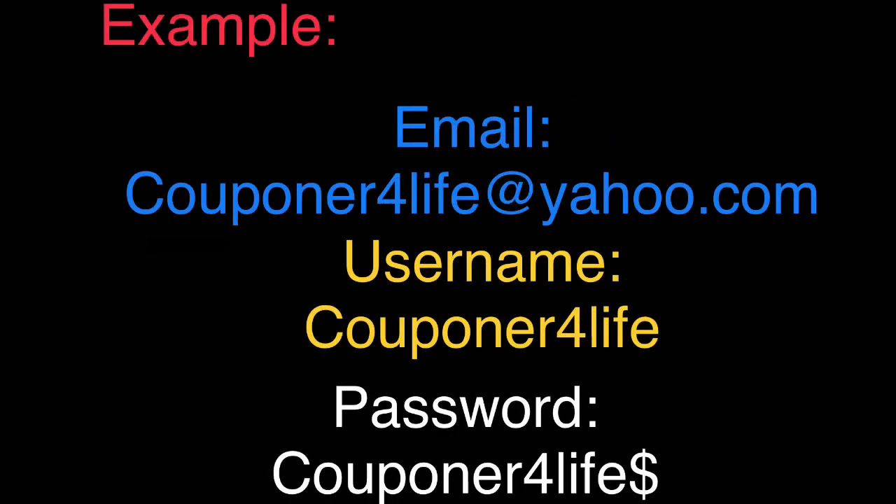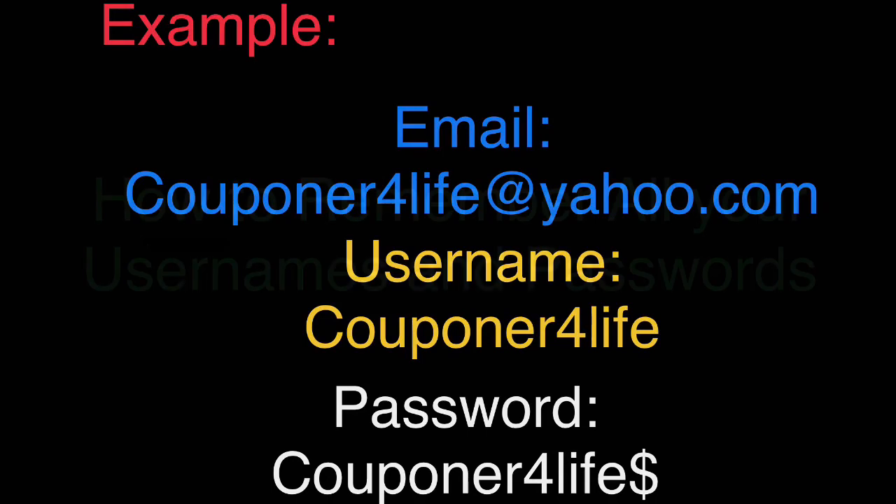Here's an example — this is not my email, I just came up with something that fits the guidelines. For your email, do something like 'couponer4life@yahoo.com' — make sure you include a number. For your username, try to make it the same as your email without the '@yahoo' part, so something like 'Couponer4Life' with a capital letter. For your password, try to mirror your email: use a capital letter, a number, and a special character like a dollar sign or exclamation mark — something that will stick in your mind.